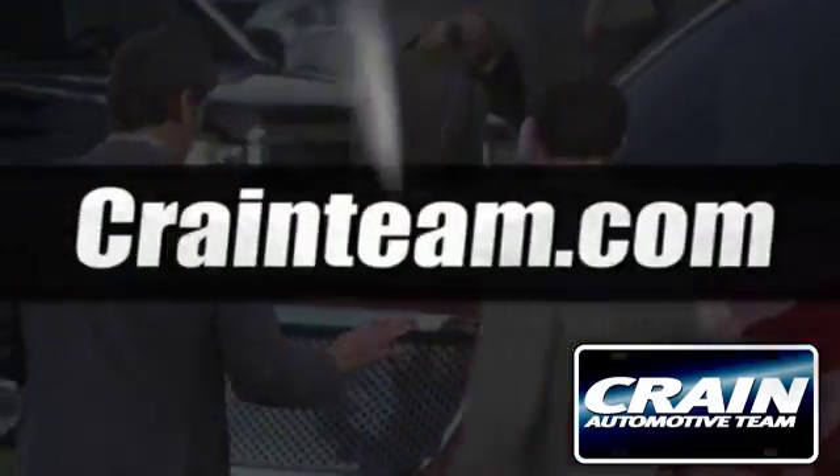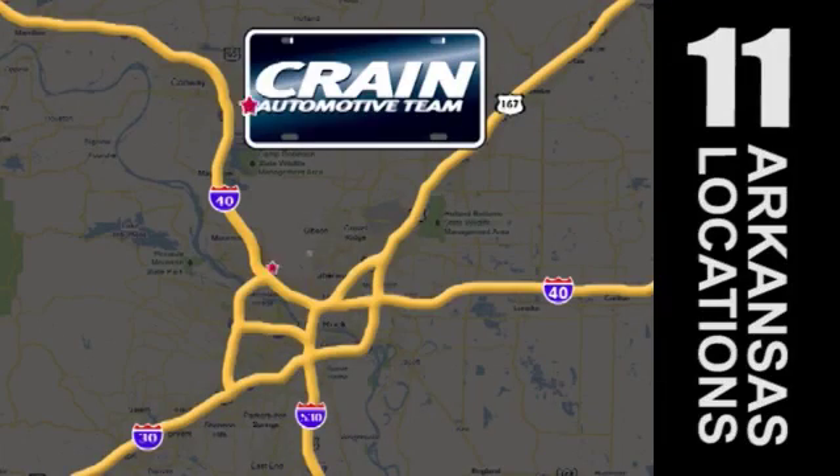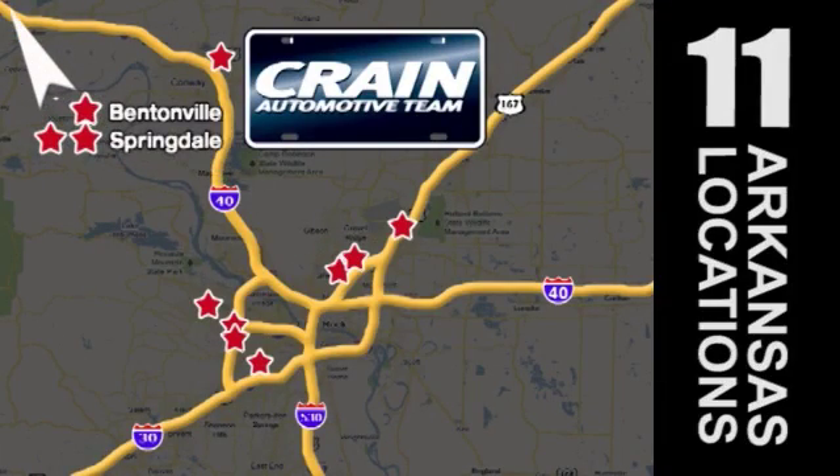Visit us anytime at craneteam.com. Go, go, craneteam's got em! Craneteam.com